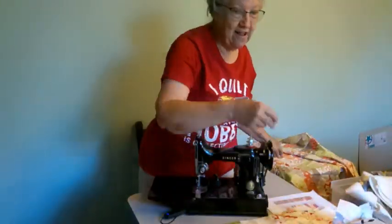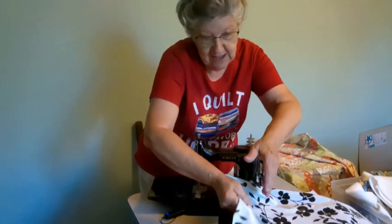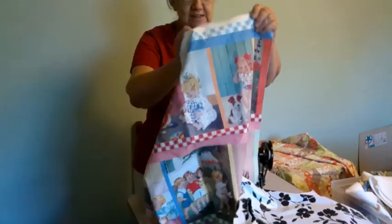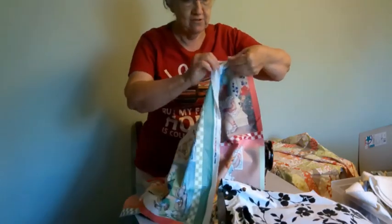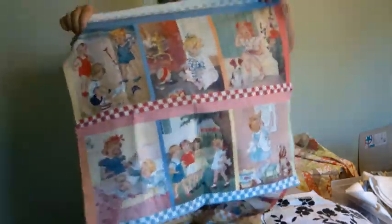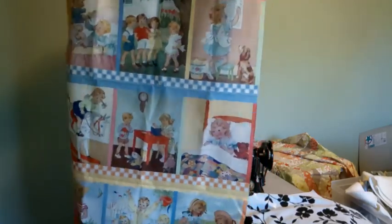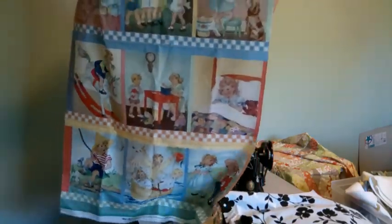I've got some mini-star in it too. And this one — I showed you this one earlier — it's these little panels that you cut apart and put together, and they're just adorable. That was going to be one for my granddaughter Millie.